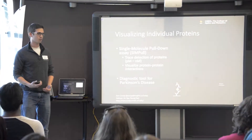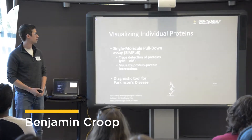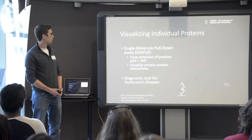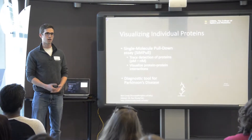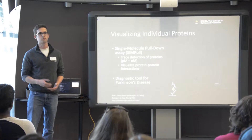Thank you all for being here. As you just heard, my name is Ben Croup and I work with Dr. Kyung Han. I'm a student in the Optics College at Creole here at UCF. We work in the nanoscopy lab, which means that we apply high-resolution, high-precision microscopy techniques to biological samples.